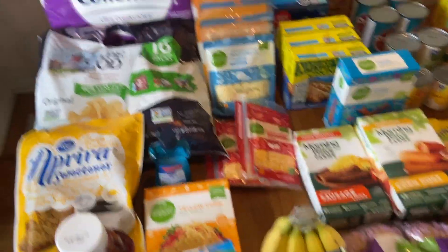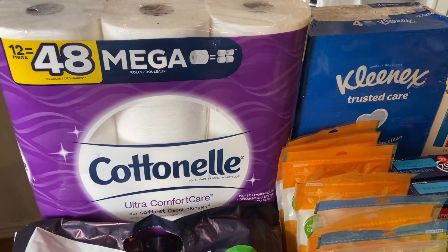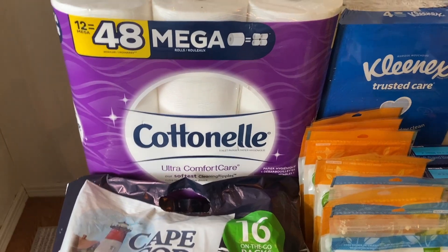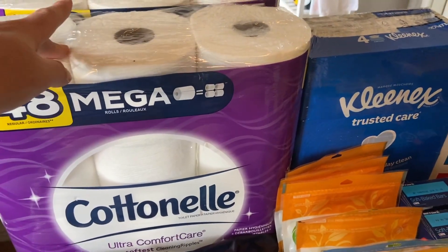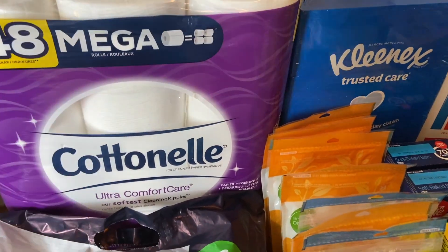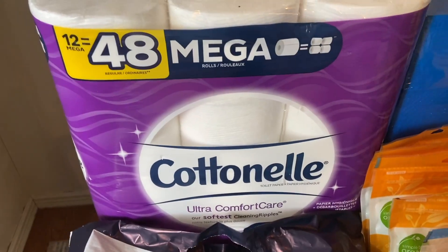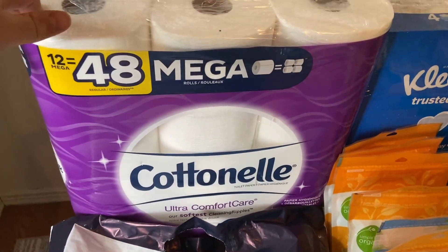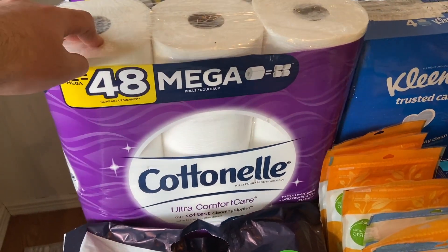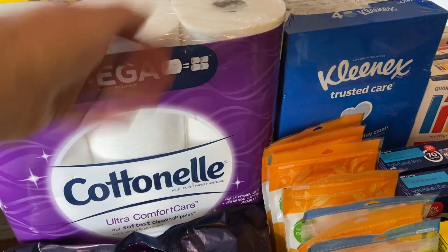I hate to start with this one because I'm trying to teach cheap groceries, but I did have an awesome deal. Kroger had a coupon on my account for $6 off a $25 purchase of Cottonelle, Kleenex, Scott, and various brands. My store was out of the cheap Scott on sale, but they did have the Cottonelles. I got two of the Cottonelles - these 12-equals-48 huge packs, which are $11.99 on sale.